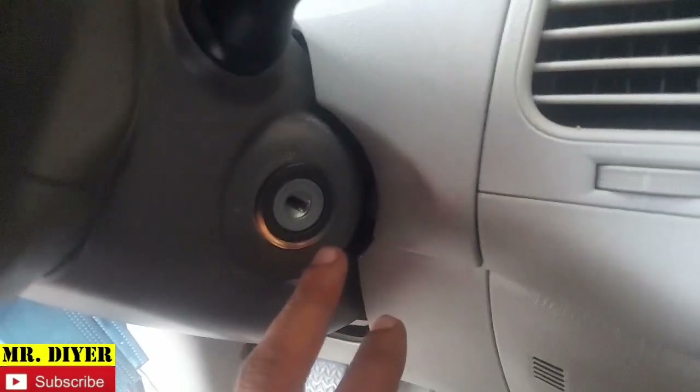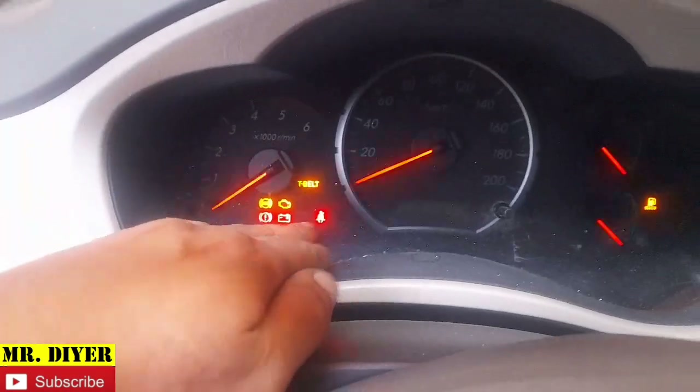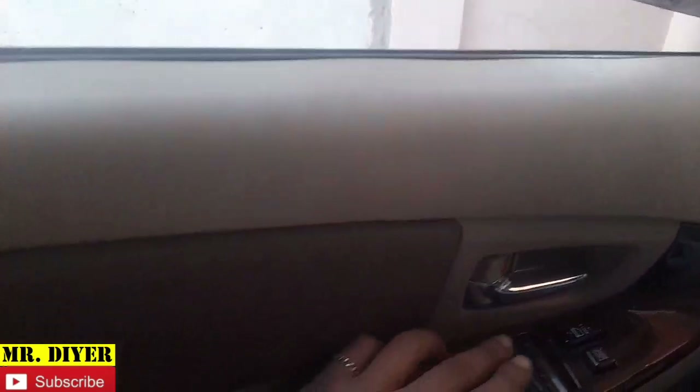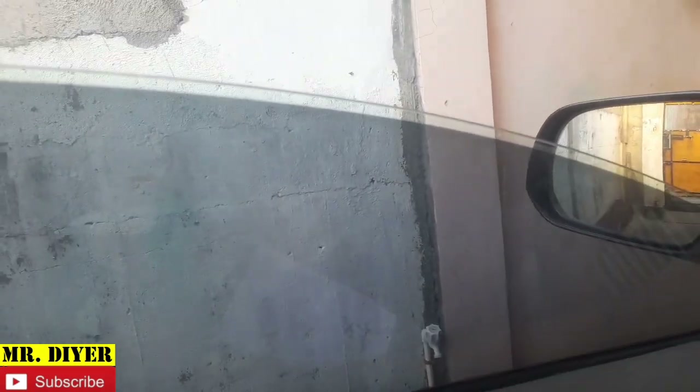So one might be led to believe that there's a problem with the electronics — perhaps a blown fuse, a bad relay, a bad ignition switch, or maybe even a bad starter motor. But before we bother to check all that, let's focus on the battery. I'll show you — once you see this, it's a telltale indication of a bad battery. Let's try to operate the power window. It's very slow — and it stopped.